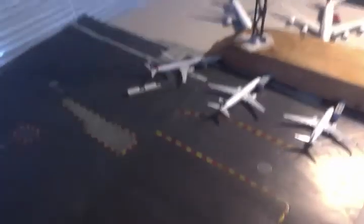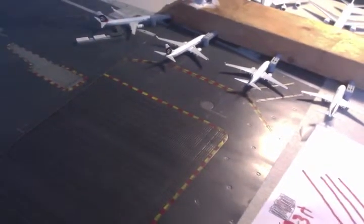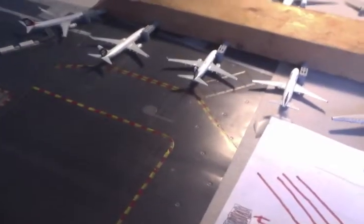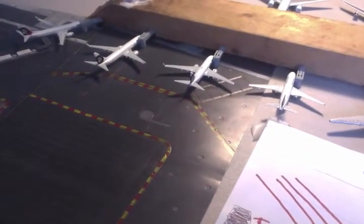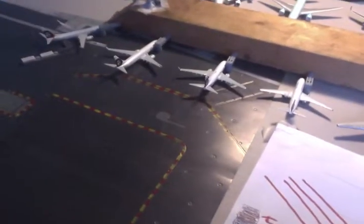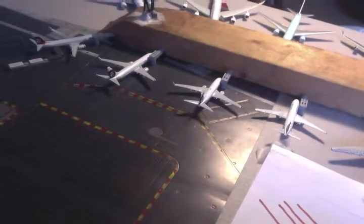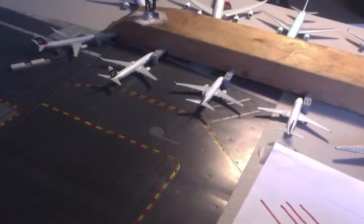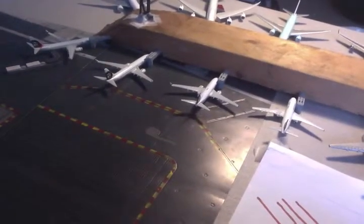Over here we have an Alaska 738 going down to Kahului — this is the aircraft with the ETOPS cabin. Right here we have an Alaska 737-8 non-ETOPS, and it's going to be going down to Orlando today. I was actually pretty surprised they sent a 737-800 all the way from Seattle direct to Orlando, so I decided to make that a flight in this airport update.